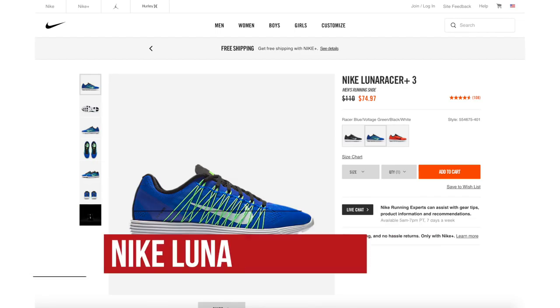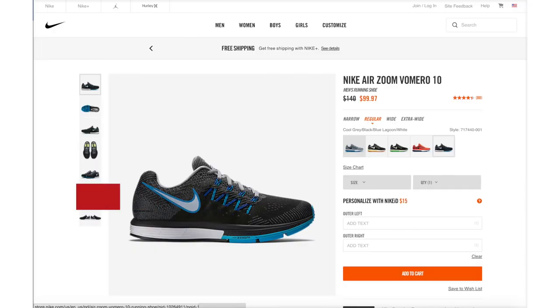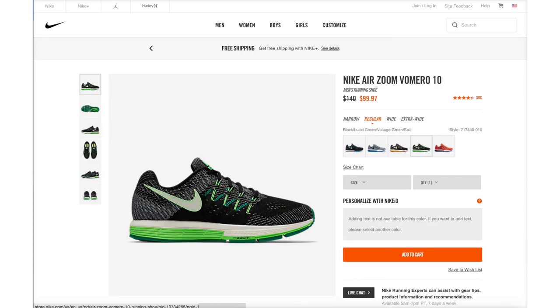If you are a runner or you want to start running, you can get some really great deals in the sale. The Lunar Racer 3 is only $60 and they have those in three colorways. There's also the Nike Air Zoom Romero 10, which has five different colorways available right now and you can grab those for $80. I actually run in the Romero sometimes and they have a bit more cushion than your normal runner, so if that's what you're looking for, that's a great deal.